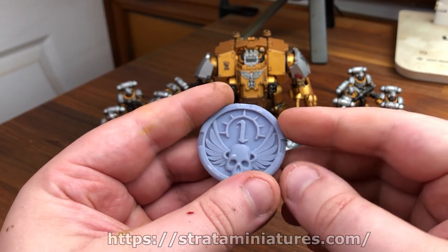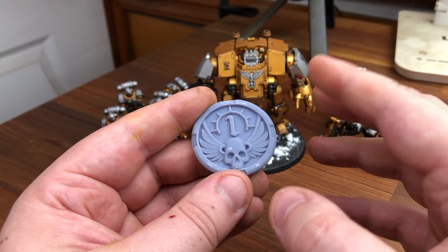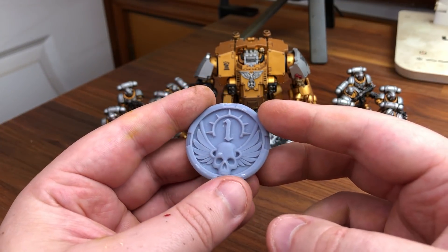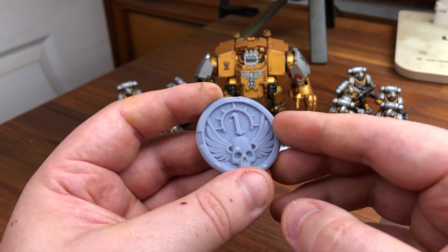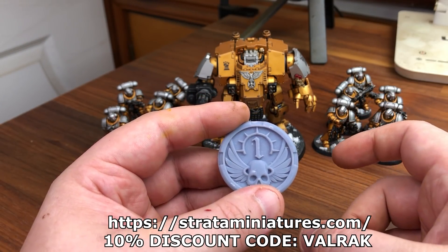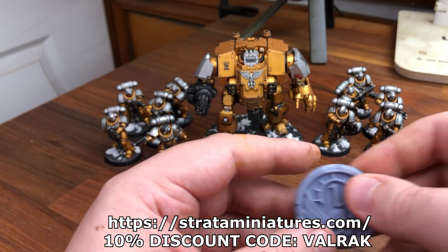These are the ones they sent me. I'm in talks about doing custom Last Wall ones - maybe objective one would be an Imperial Fist, objective two a Templar cross, objective three an Executioner symbol. They will make your own, so if you've got any designs you want or just want to buy these, go over there. If you use the code Valrak - it's live for the next 72 hours - you get a 10% discount.